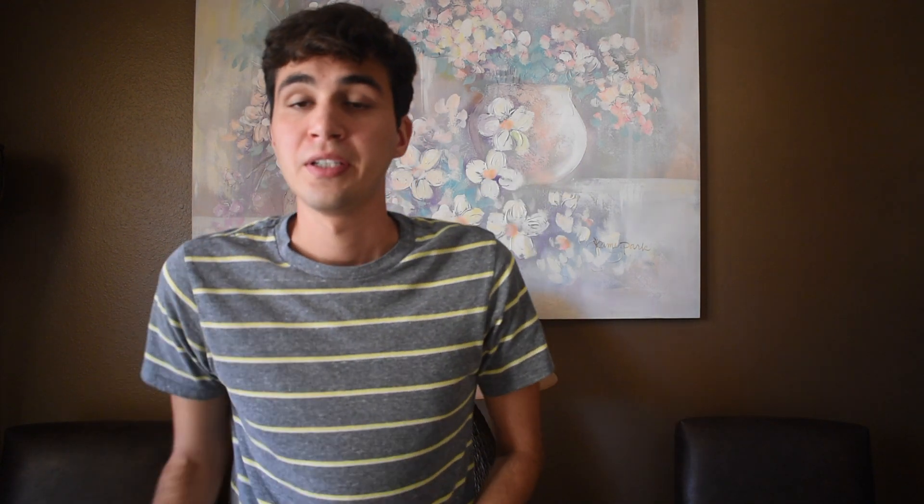Let's get started. Did you find all your materials? Here's what I found: I found a few bottles, some aluminum foil, and some boxes.